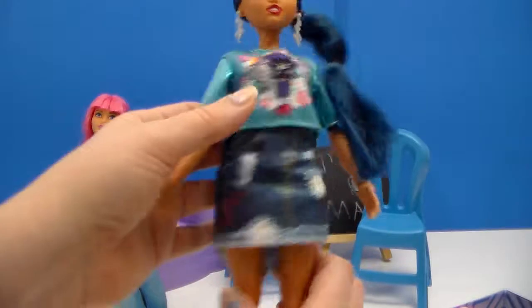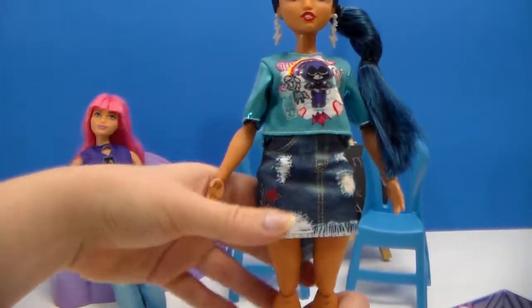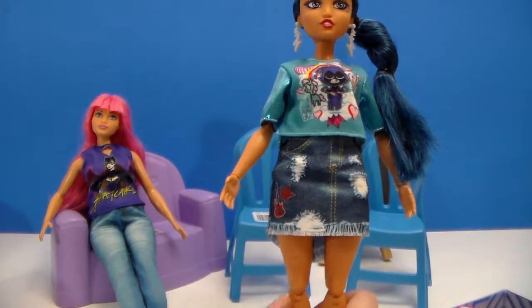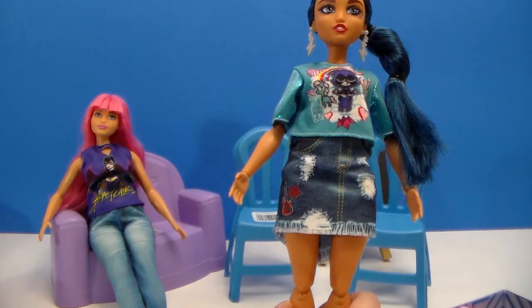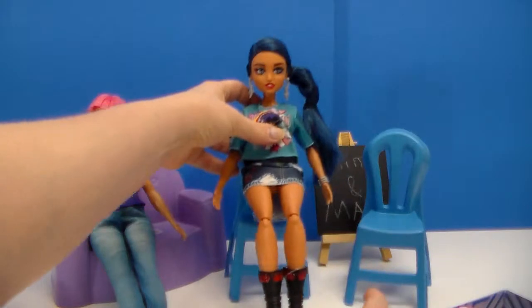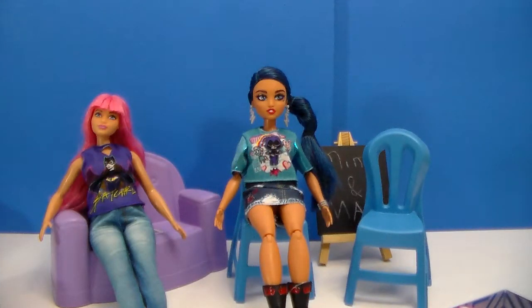I don't have that doll so unfortunately I cannot show you. I cannot remember her name — I have Corey, but it's not Corey or Raleigh. Complete mind blank. If I think of it before the end of the video I will say it. So I'm going to pause and do the next batch.